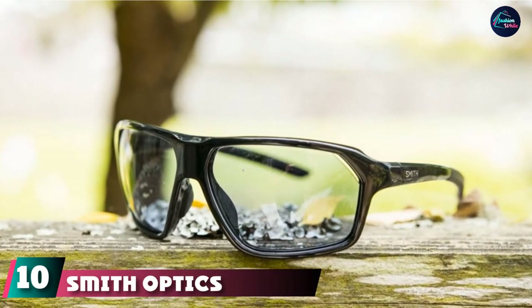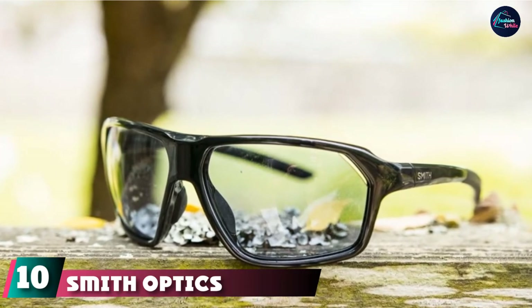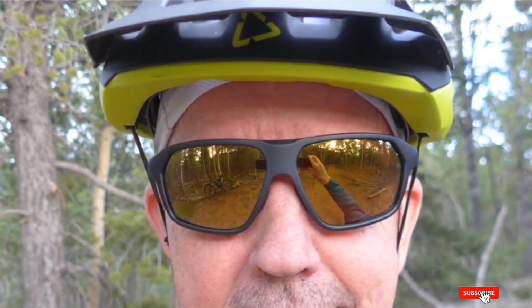Finally, the number 10 position is dominated by the Smith Optics Pathway Sport Sunglasses. Since the brand's early beginnings in creating breathable ski goggles, Smith has been at the forefront of optics technology. The Pathway features laser-cut venting in the lens upper corners to promote airflow, and its photochromic lens adjusts to varying light conditions.